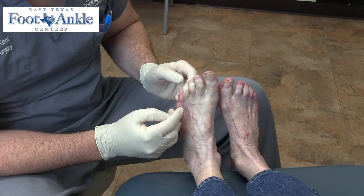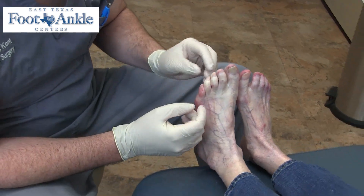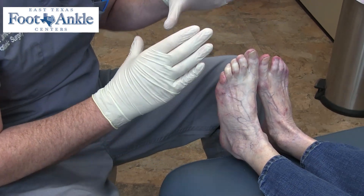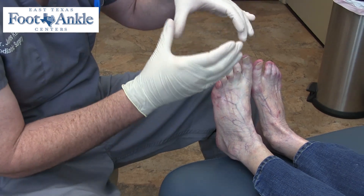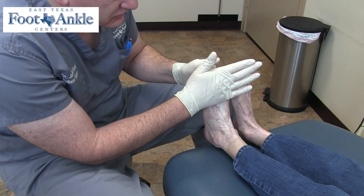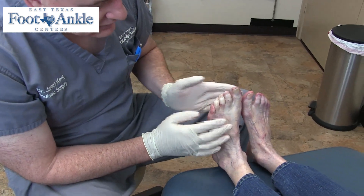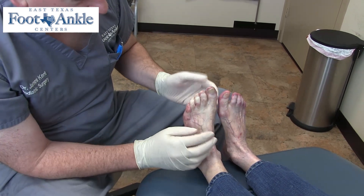We have four main arteries to a toe — two dorsal and two plantar. But what happens when those vessels get smaller or they condense into a smaller tube, lots of times the patient's toe does not get the blood circulation that it needs to, and it turns a whitish color.